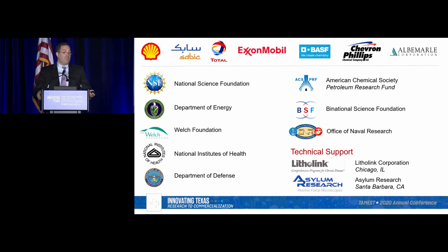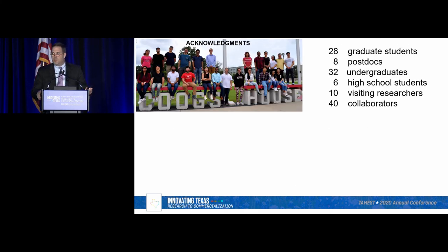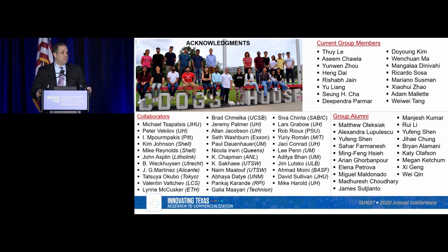The most important slide of all are the people that actually did the work. Over the last 10 years at Houston, I've been very fortunate to work with a wide range of students, postdocs, and collaborators. Working with more than 40 collaborators has given us the ability to tackle these challenging problems and expand beyond techniques our group simply doesn't have the expertise to do. I'm very fortunate to have worked with these people over the years in the area of crystal engineering. I once again thank TAMIST, and I thank you for your attention, and would be happy to take any questions.